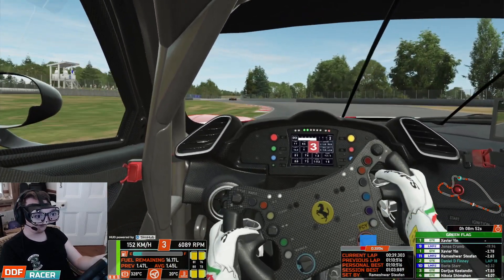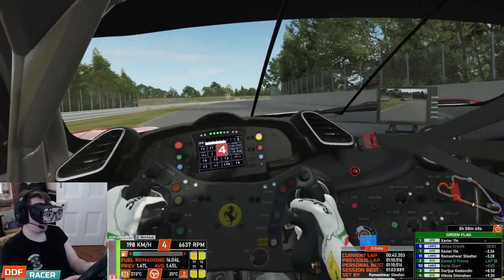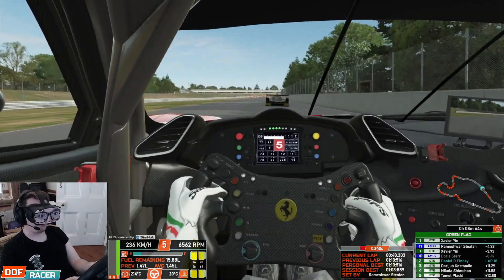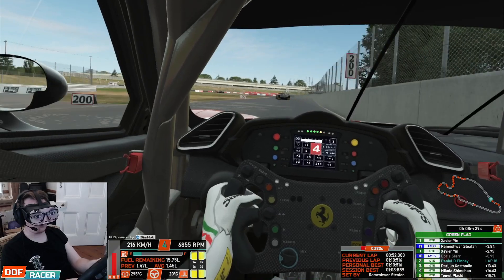ACC comes close. But yeah, the sounds in rFactor 2 are just... they're alright, they're okay. High temperatures are good. And when it all works, it's so good.